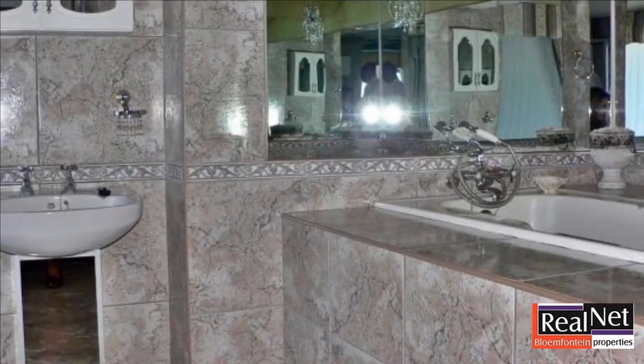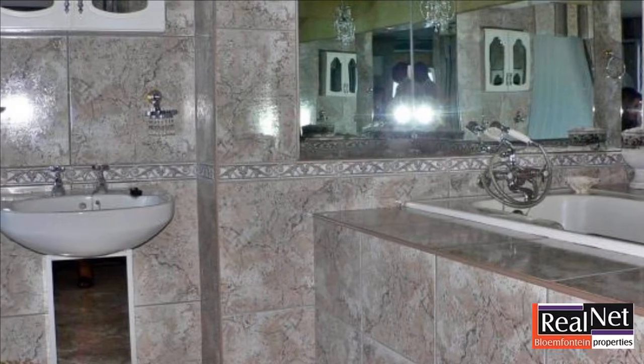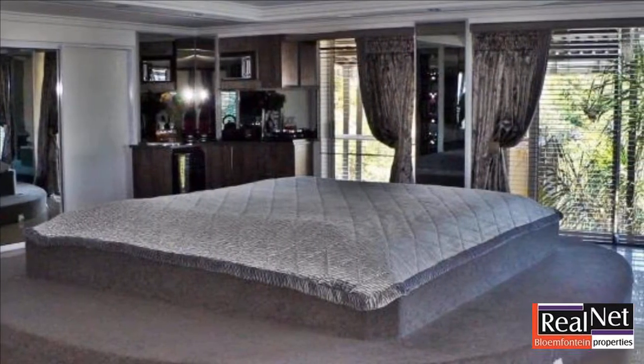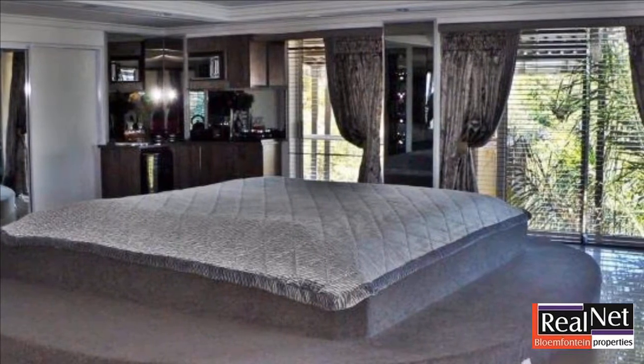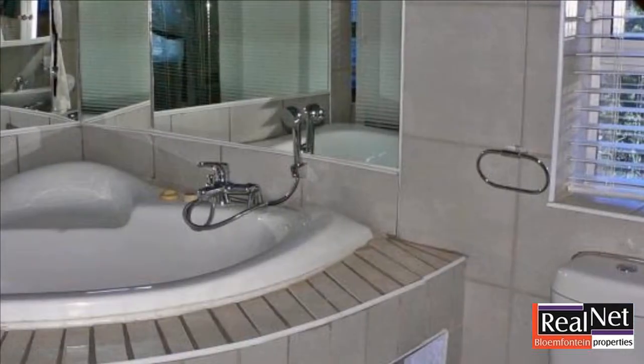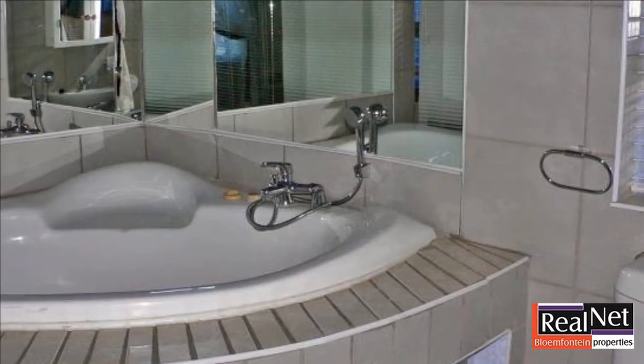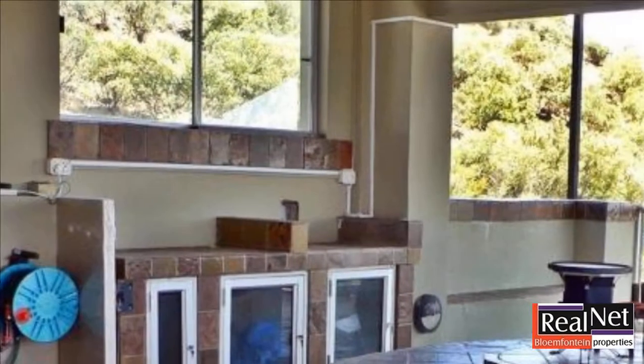This amazing home offers a total of nine bedrooms with their own bathrooms, four bars, three lounges, double-volume kitchen with a built-in braai, three dining areas and a lot more. The property has a very good view over Naval Hill and other surroundings, making this property very special in its class.